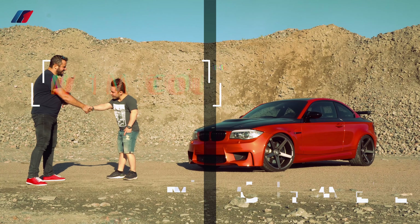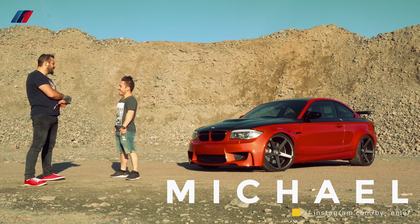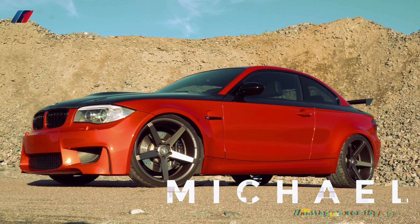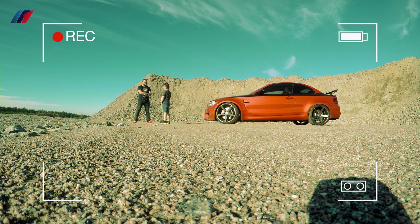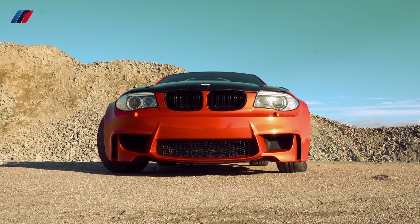Michael, thank you very much for accepting my invitation to film your really awesome and quite rare car. There are around 6,300 in the world and 116 sold in Sweden — that's really rare. How did you go about buying one of these cars?